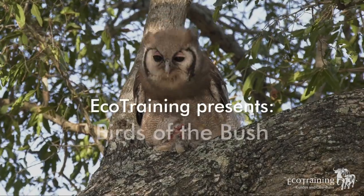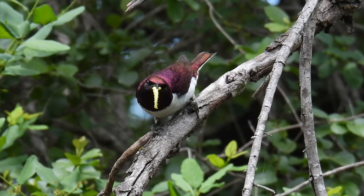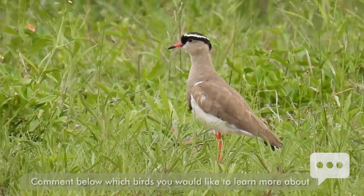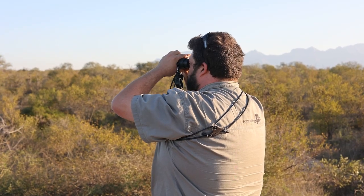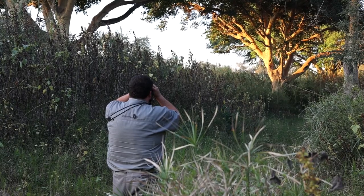Eco Training presents Birds of the Bush for twitchers and amateur birders. Each month we will teach you something about the birds of the bush that you want to see — simply leave a comment below and tell us which birds you'd like to learn more about. Today's bird is the Verreaux's Eagle Owl. A viewer, Attest Chauke, commented that they'd really love to learn more about it, so hopefully we're going to find one today.